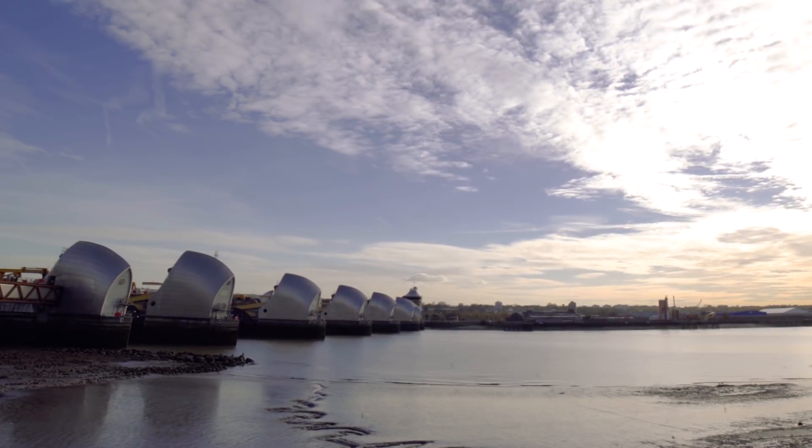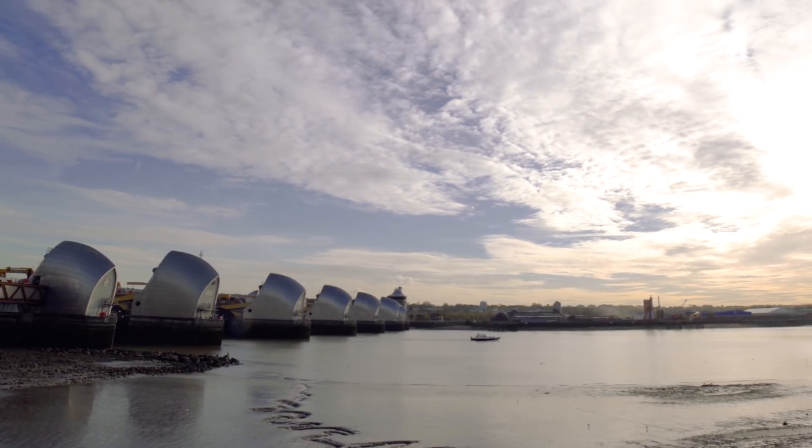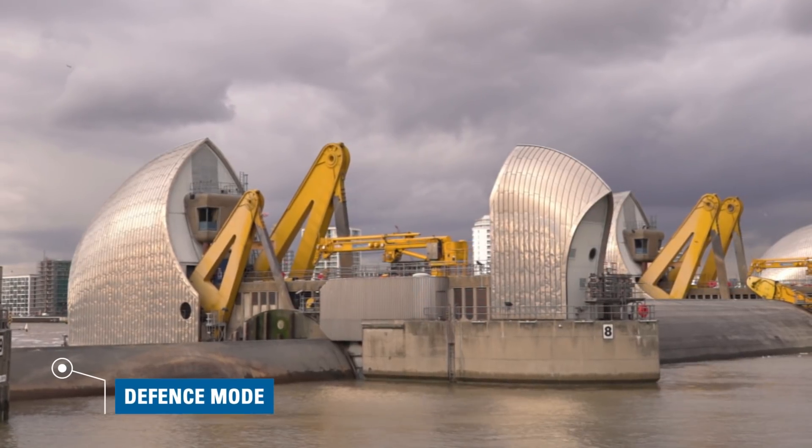During the walks, the Environment Agency may issue a six-hour notice, which is basically six hours from the time when they need to have the gate in defence to protect it from storm surge. This means we have limited time to close out the walks that we're doing and hand the gate back so that it can be turned into defence.